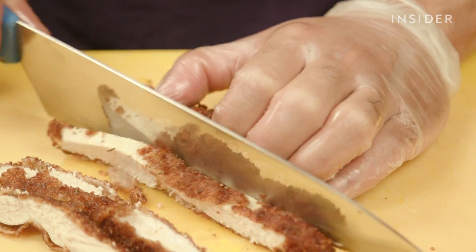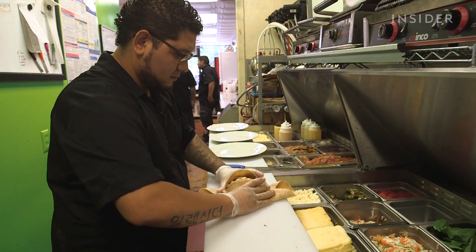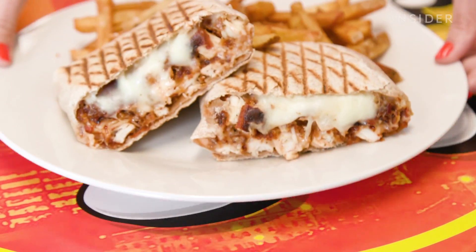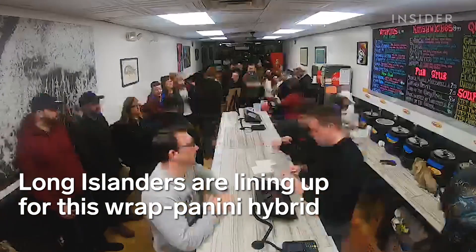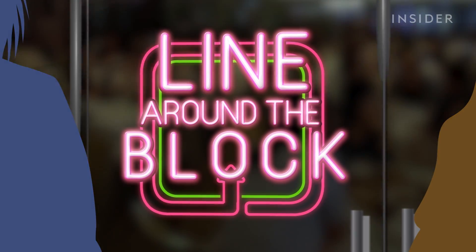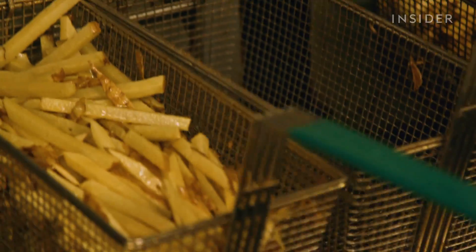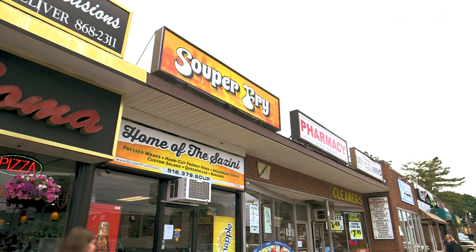While Manhattan has pastrami on rye and Miami has pressed Cuban, Long Island boasts an entirely different kind of sandwich. This is the Sazzini. In 2017, residents of Merrick, New York bid farewell to one of the town's most beloved soup and sandwich joints, Superfry.